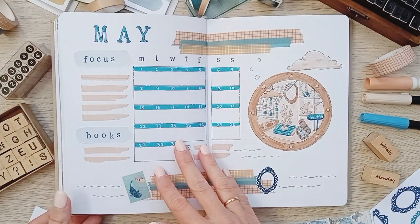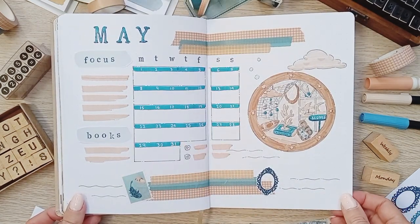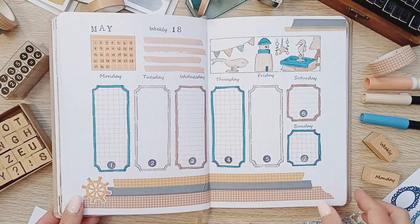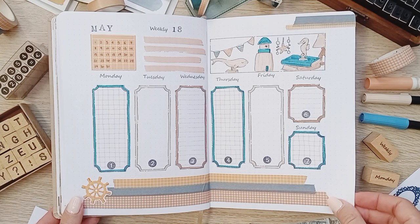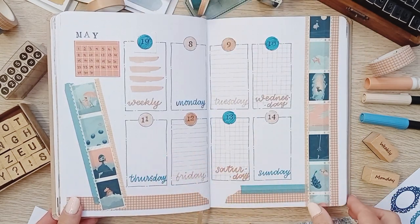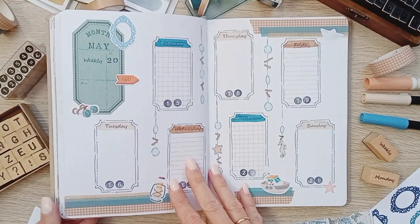And now let's flip through the pages of this nautical home decor shop window theme. I definitely shouldn't be allowed to give theme names — anyway, I hope you enjoyed! Don't forget to tag me if you recreate some pages. I'll see you very soon with another video. Until then, enjoy planning!